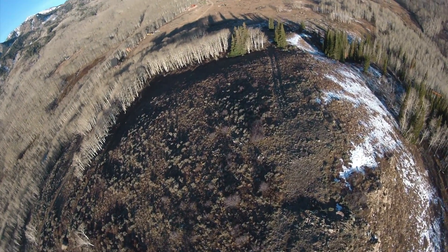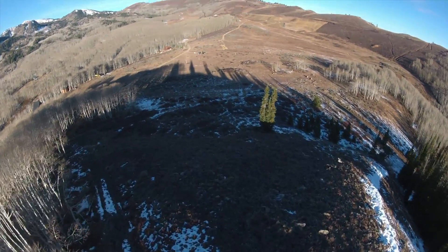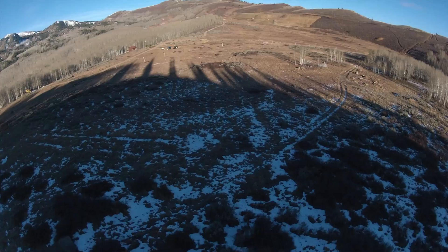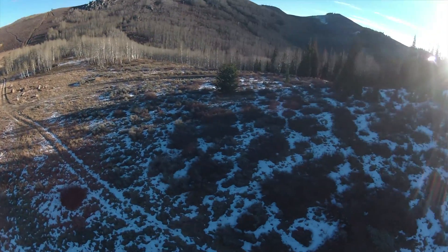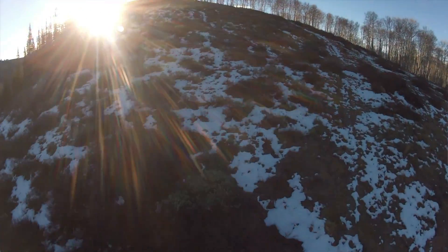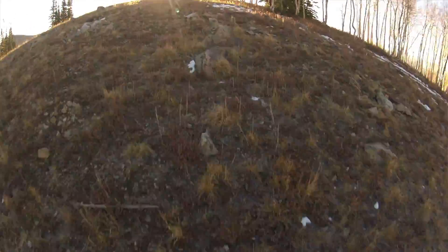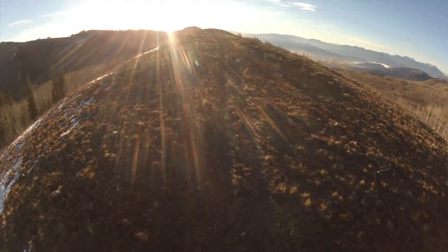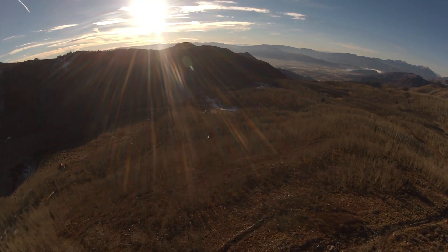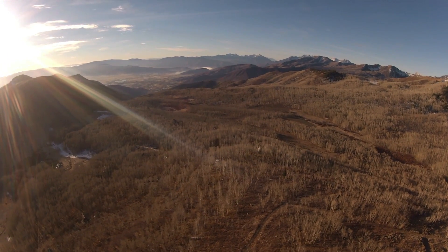I'm gonna lose some altitude and cruise down here, cut my power a bit more — just kind of gliding. Just kidding, that's impossible with a quadcopter. I'm gonna fly back up through those trees cause it's fun. Get nice and low right here — this should be a sweet shot, just shooting up through the sagebrush and all of a sudden boom — the sun, going through the trees. That was a sketchy shot because the sun just kind of burst right there and I couldn't really see those trees as much as I should have. I realized I was a little bit closer than I thought.